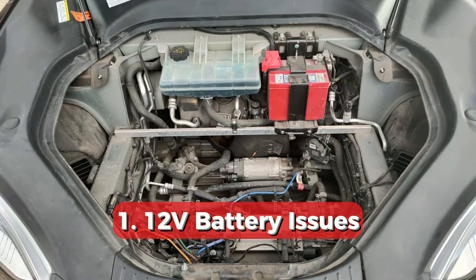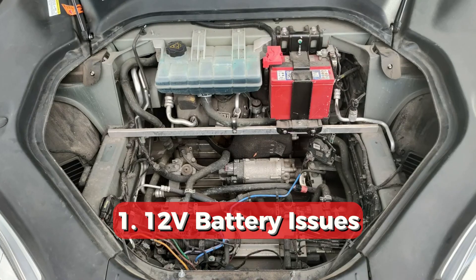The most common reasons for this message are the following. Firstly, it's a dying 12-volt battery. There is a small 12-volt battery that supplies almost all electrical equipment in your car like wipers, lights, etc. It has a certain number of charging cycles and will die after three to five years of use. If it's low, you can get all kinds of random messages, so it's worth checking.